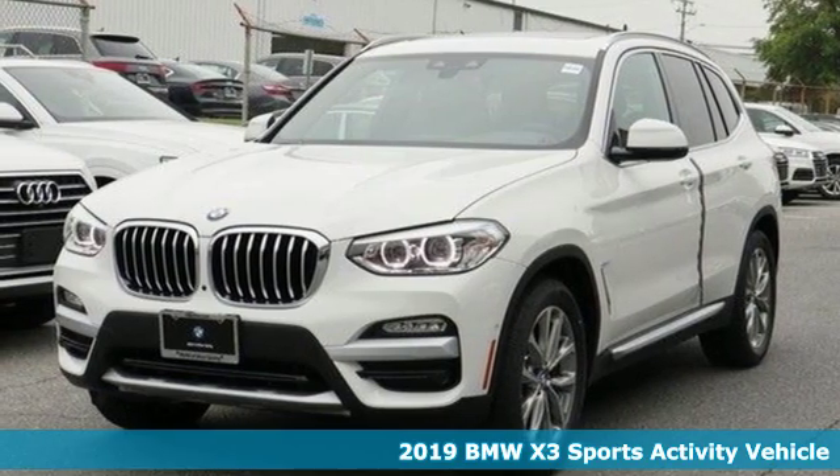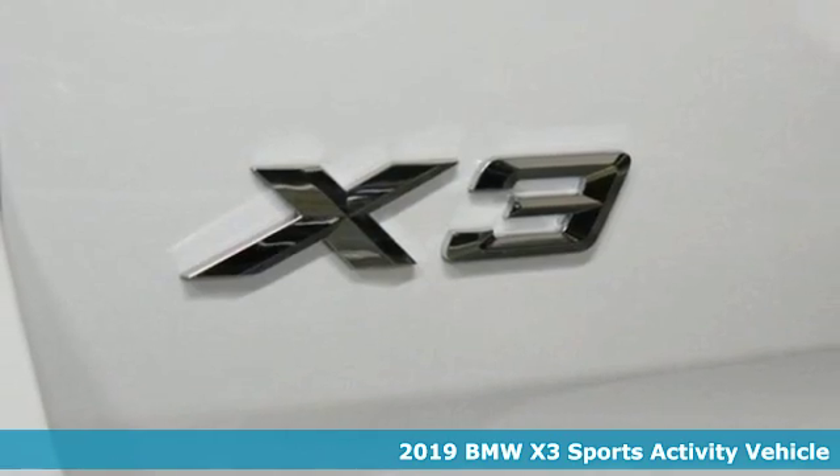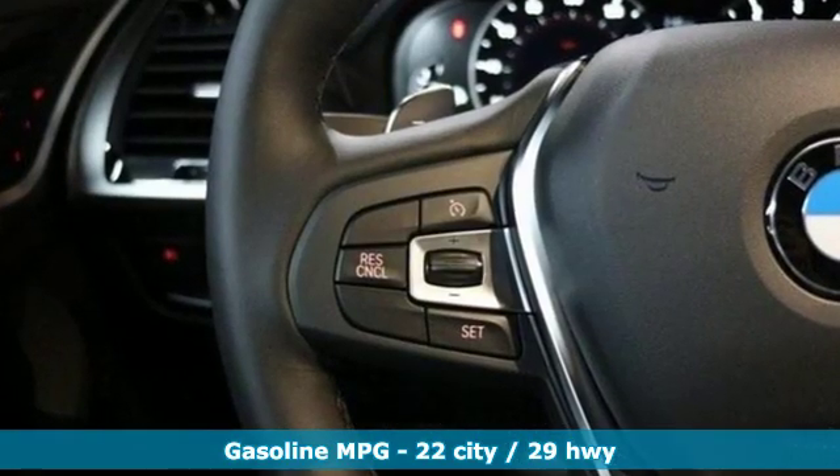Here's a new 2019 BMW X3. Whether your instincts lead you to unpaved roads or just down the to-do list, this X3 delivers on what you need. And it comes with all the amenities you need.